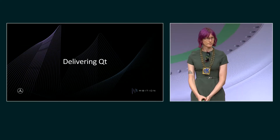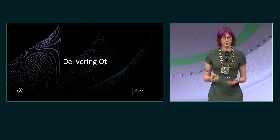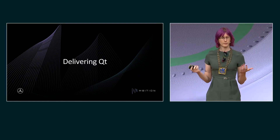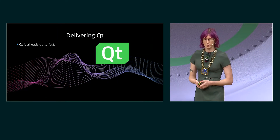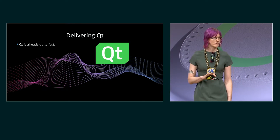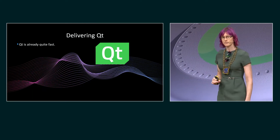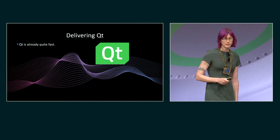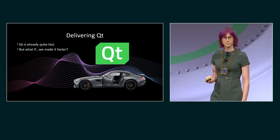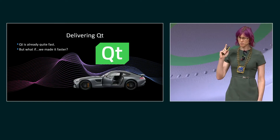So let's talk about delivering Qt. What does it mean to deliver Qt? We don't make Qt, we don't write Qt, obviously — but we're all here because we use Qt. Qt is already quite fast. Nobody's going to contest that. Qt is ridiculously fast. But what if we made it faster? By putting it in a car — physically faster. Very fast.